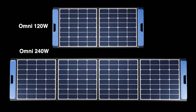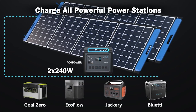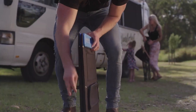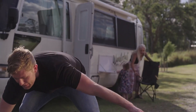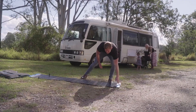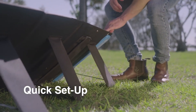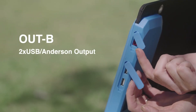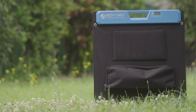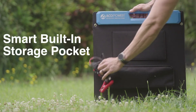Uniquely designed to provide a max output of 120W or 240W. Portable and foldable, with high-quality panels and high-efficiency cells — there's nothing else like it on the market. With Omni, you also don't have to invest hundreds of dollars on a separate panel to charge all of your devices. Our team of solar power engineers designed an integrated voltage stabilizer to make the panel compatible for charging all electronic devices — laptops, phones, cameras, etc.